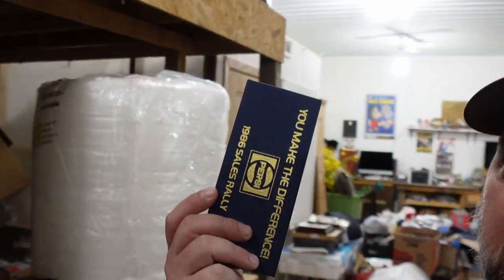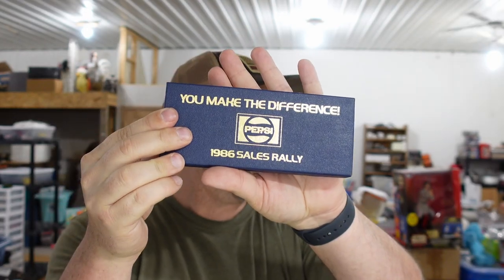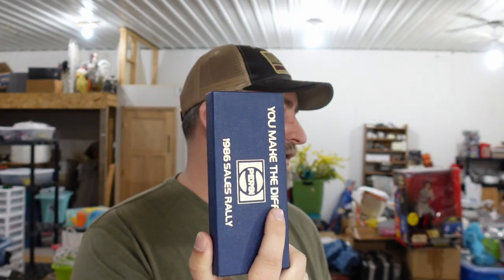We sold our Pepsi duo belt buckle. The box says 'You Make the Difference — 1986 Sales Rally for Pepsi.' It's actually two buckles — looks like a men's and women's pair. I was shocked at how little that sold for; I think it should have sold for quite a bit more. We bought a bulk load of buckles from one guy. This one sold for $15. We didn't sell it for enough, but we're going to do pretty well on the rest of the buckles.